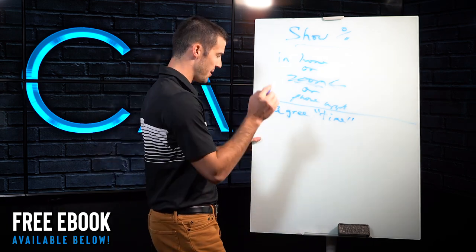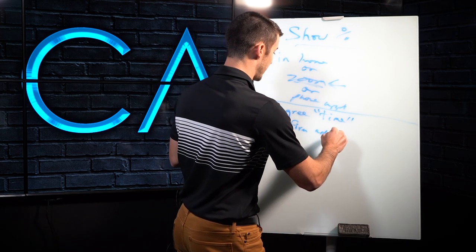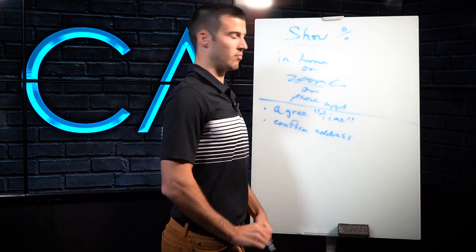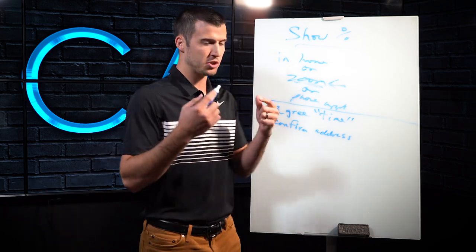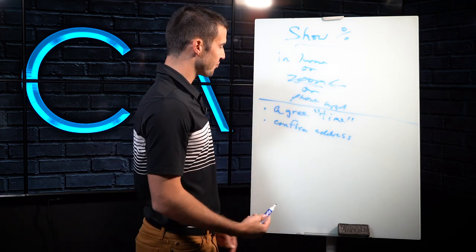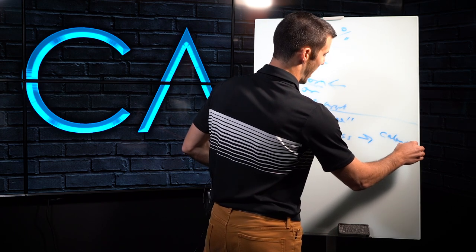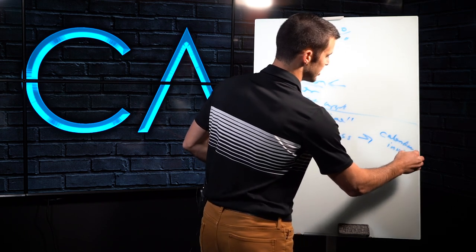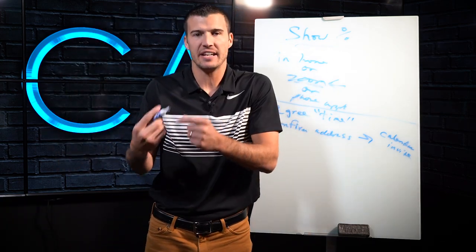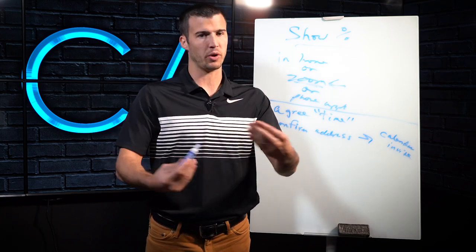Once you've agreed on a time, I'm going to confirm an address. Now if you're Zooming or whatever, confirm email address. I want to confirm that I'm going to be doing something with them. If it is a Zoom, I'm going to actually use this to send a calendar invite. I love to send a calendar invite because then they have to accept the invite to say yes, and that invite will notify them to show up. That'll help the show rate.